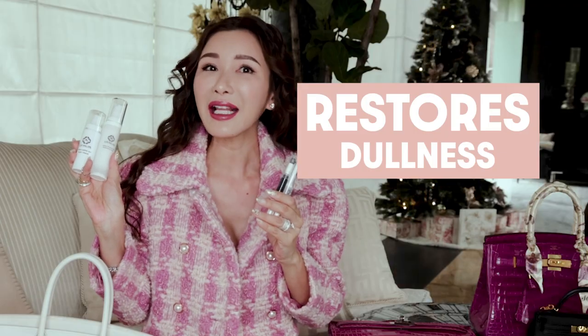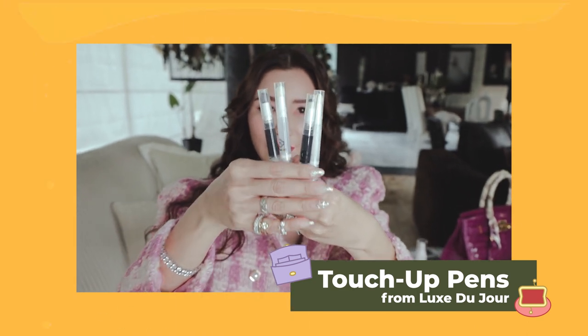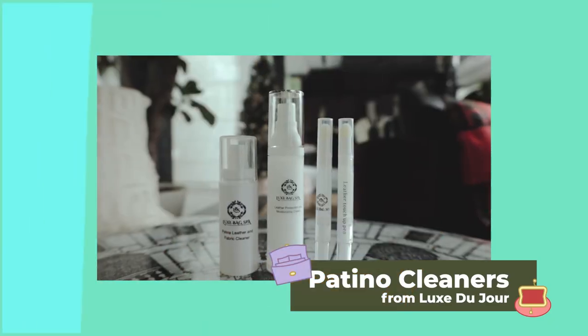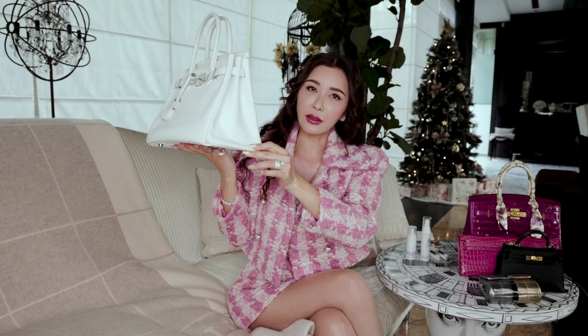When it comes to light colour handbags, I like to use these Tax Bar products from Luxe Du Jour. All three products I'm holding restore, maintain beauty, and protect your handbags. This black colour touch-up paint is the perfect solution for your black colour bags and can be used for other coloured bags too. You can see that there is a black stain on the side of my white handbag, and I also noticed another stain just right here, so we've got a lot of cleaning to do.